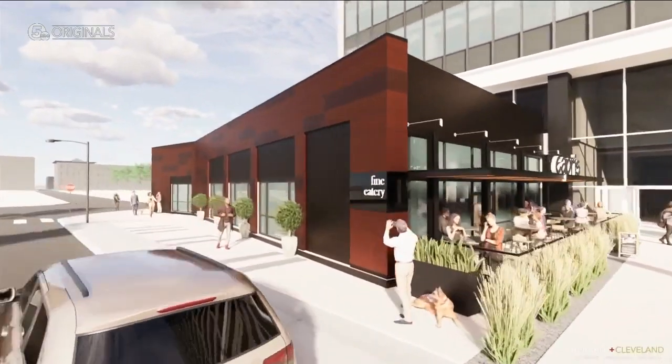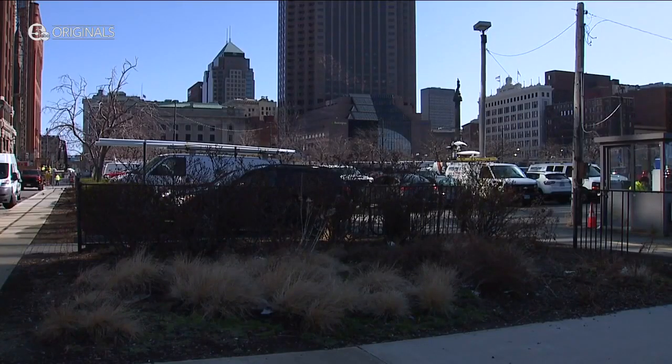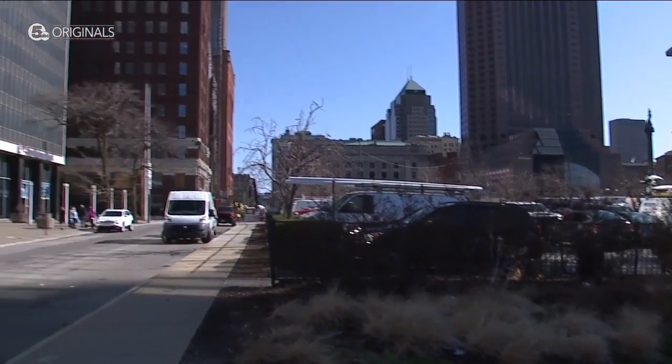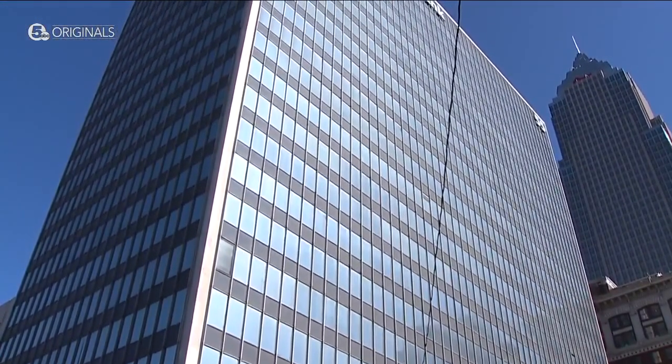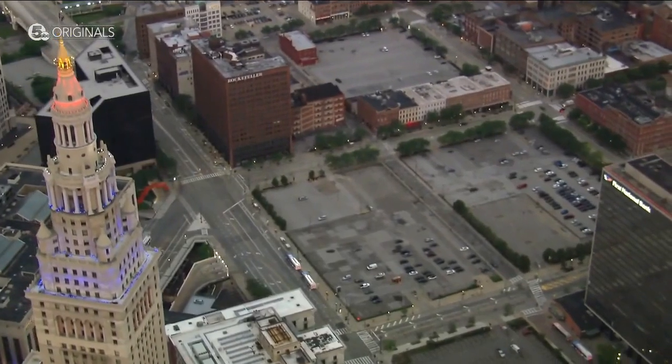The cherry on top is that the pavilion planned for the lot across the street won't block the building out. This building in front of us will only be two stories, or approximately two stories, according to what I've seen. So 55 keeps its real high profile on the square. In Cleveland, I'm Kevin Barry, News 5.